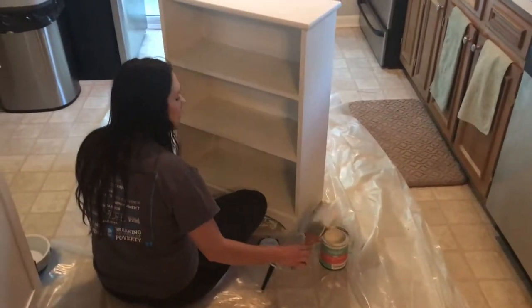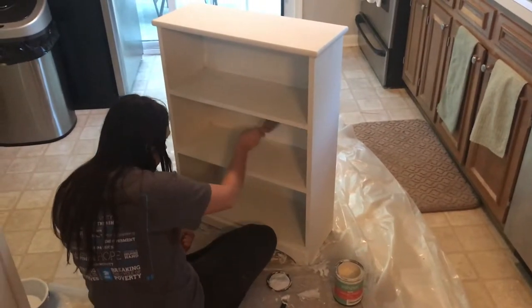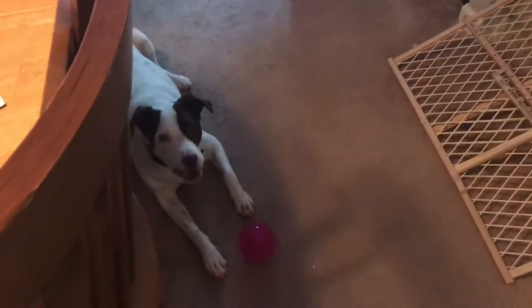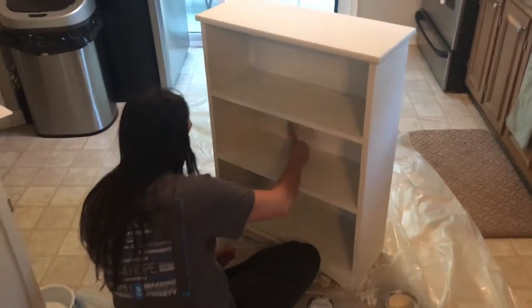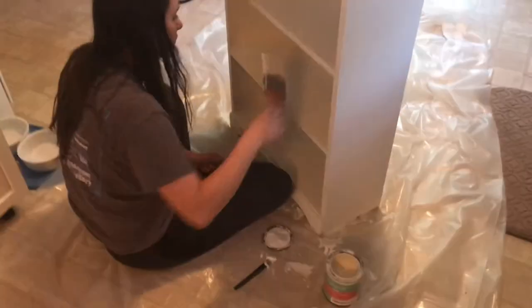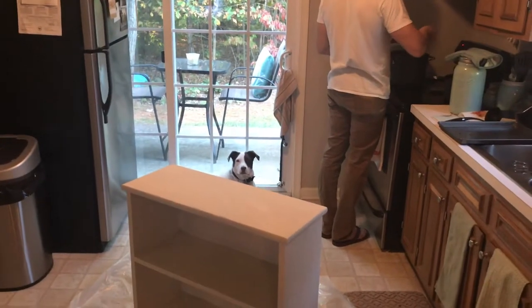I'm putting on a third coat because this paint is not opaque at all. I'm using a random elf brush that I found, but it's starting to come together with this third coat — I think it looks pretty good. We're excited for how it's turning out!